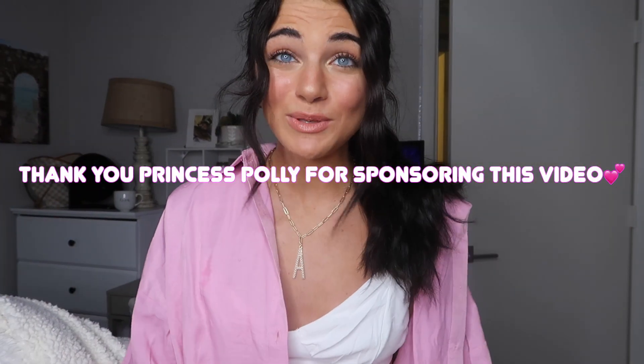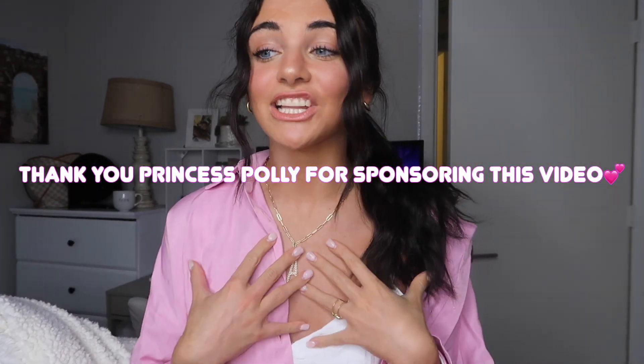Hi guys and welcome back to another vlog, except today is a try-on haul with Princess Polly! I'm so excited — I love Princess Polly, it's all I wear. I'm wearing it right now. I just did the cutest photo shoot for them and I'm so excited to share with you guys. We're actually doing a giveaway on my Instagram, so go check that out — it's live right now. I'm so excited to be working with Princess Polly again; they're my favorite company for college girls, post-grad, pre-grad, high school.